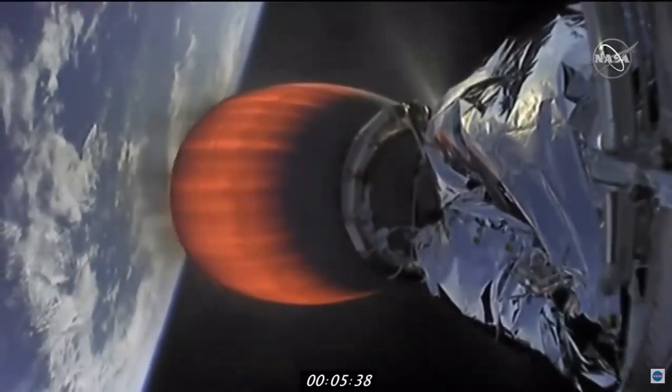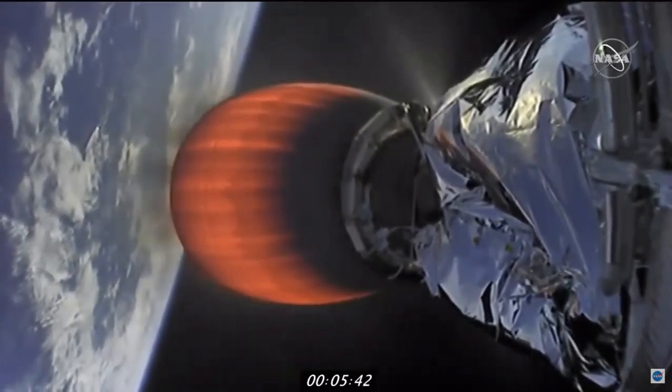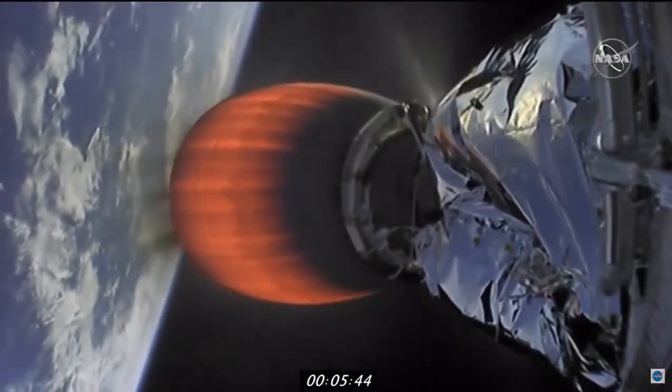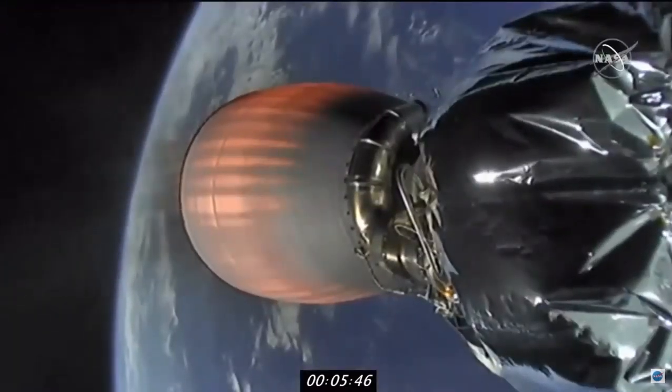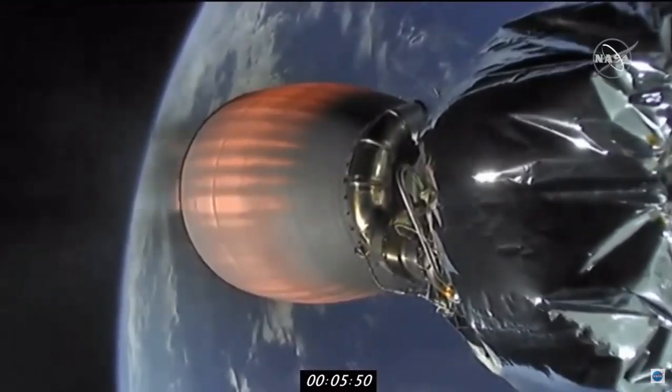The Dragon is on its way to the space station — the first of nine cargo resupply missions under this brand new contract. And it just so happens that on this day in history, 22 years ago, began the assembly of the International Space Station. Trajectory nominal.